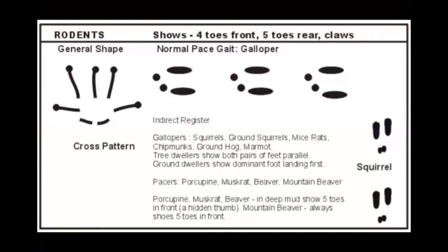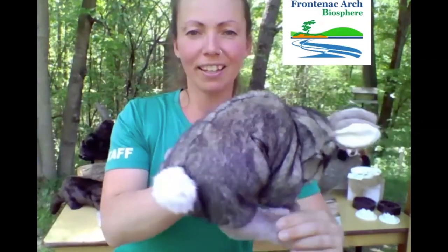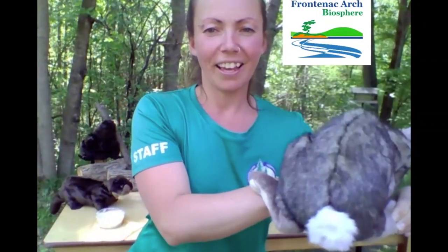We can also identify our animal friends based on the gait pattern that their prints make. Our friend the cottontail rabbit is known as a galloper. The galloper has its front paws forward and when it jumps, puts its back paws in front before leaping. Most rodents are known as gallopers too.